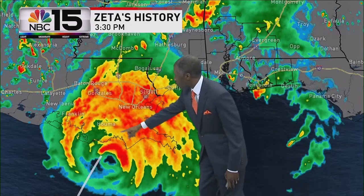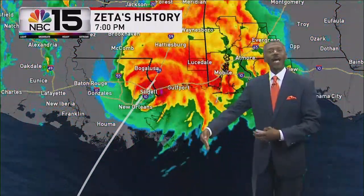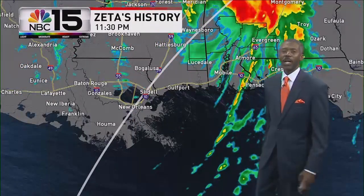Zeta made landfall about 4 o'clock in the afternoon, just to the southeast of Houma, Louisiana. Winds of 110 miles an hour, and it was a fast-moving storm. The eye of it moved across New Orleans, Slidell, into southern Mississippi, and then into central Alabama.